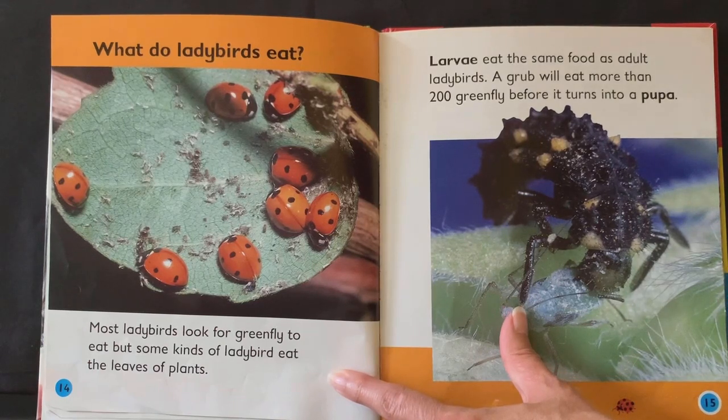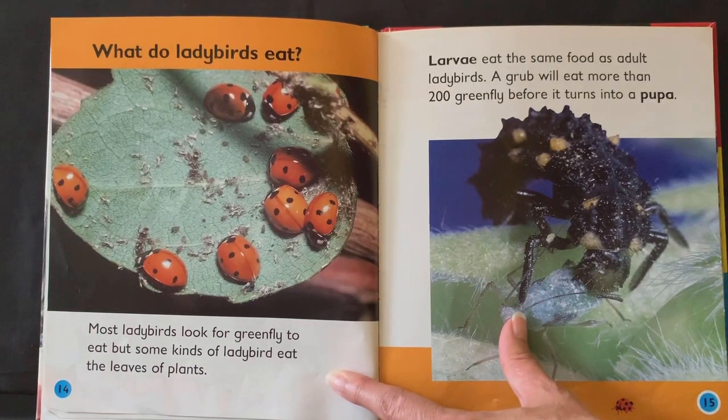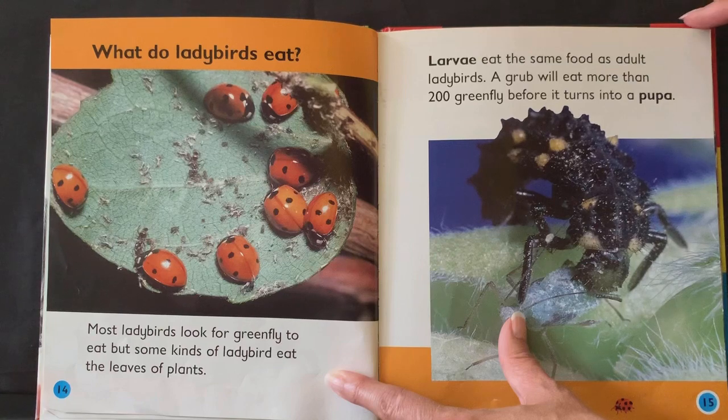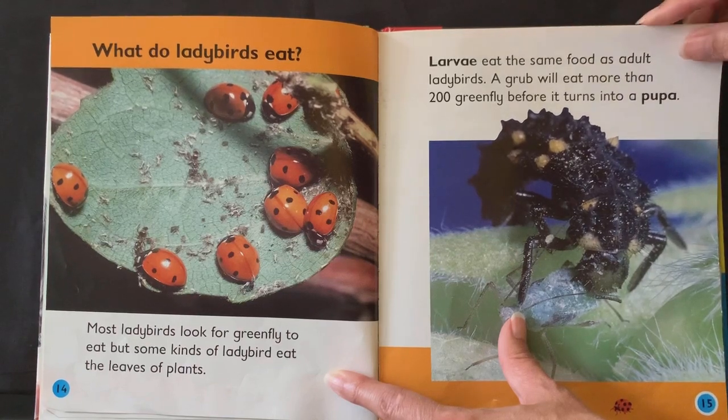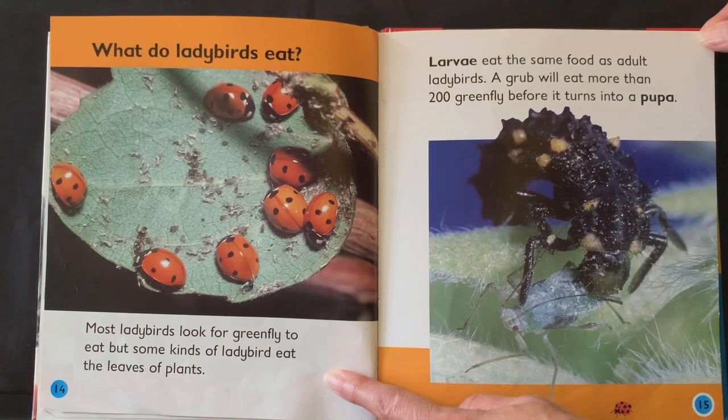What do ladybirds eat? Most ladybirds look for greenfly to eat, but some kinds of ladybird eat the leaves of plants. Larvae eat the same food as adult ladybirds. A grub will eat more than 200 greenfly before it turns into a pupa.